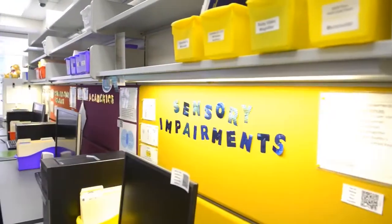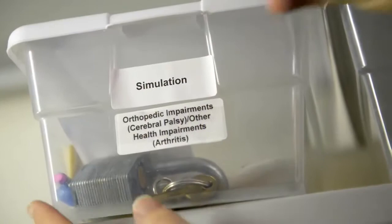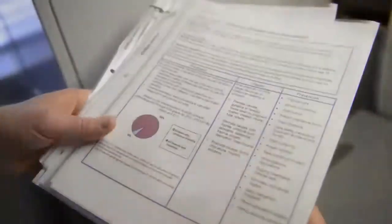Each station features underside lighting, color-coded bins with simulation activities, printed resources and manuals, and QR codes that link to additional online resources.